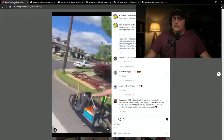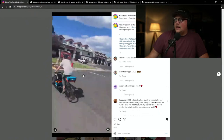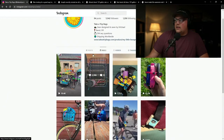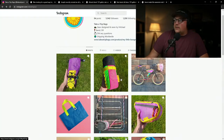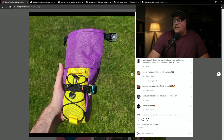First up is a build from Take A Trip Company. It looks like they make bike bags — bags that attach underneath the seat. You can see on their Instagram they have some cool water bottles too. They're based in Bend, Oregon, designed and sewn by Michael.